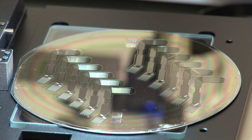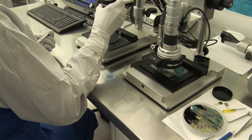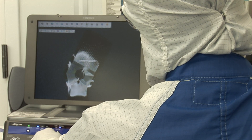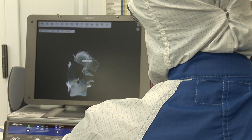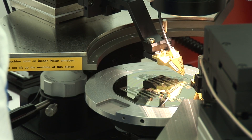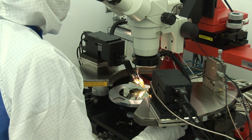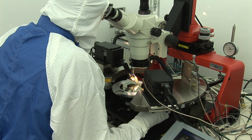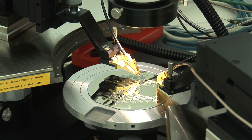Each of the dozen arrays is visually inspected under a computerized microscope at a magnification of up to 1,500 times. Any defect, no matter how small, means that array must be rejected. Luckily, about 90% of the arrays pass inspection. Then there's another inspection in the next room — this one is electronic. The tip on the end of a computer-controlled arm physically checks the integrity of the circuitry on the array to make sure that the thin platinum wiring is intact. It takes about an hour to check the 12 arrays on each wafer.